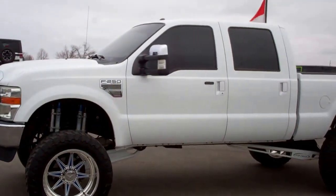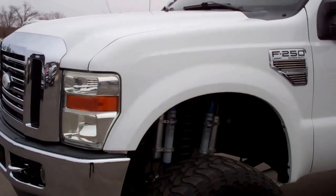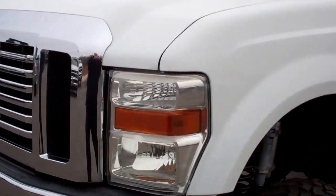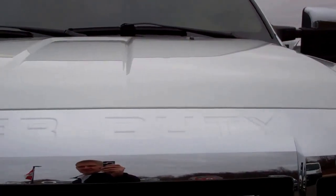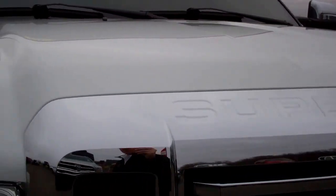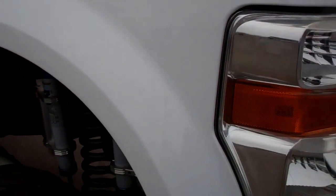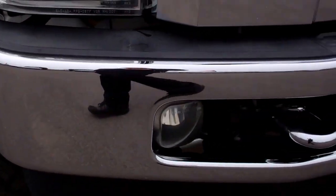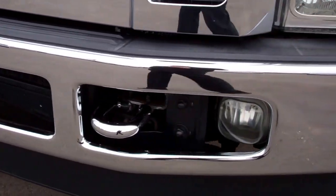This is stock number 8832, a 2010 Ford F-250 SuperCrew Short Box. This truck has the 6.4 liter Power Stroke Diesel. From this video, you'll be able to tell that this is probably one of the cleanest 2010 F-250s that we've ever had on our lot, and that we currently have on our lot.